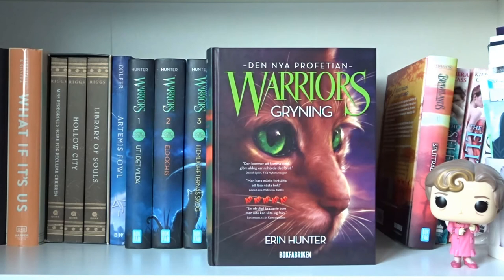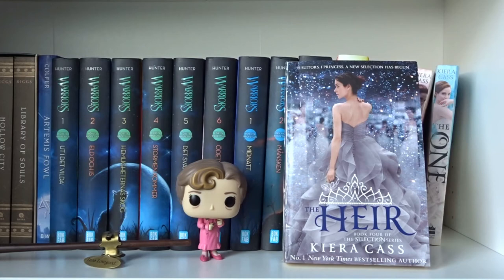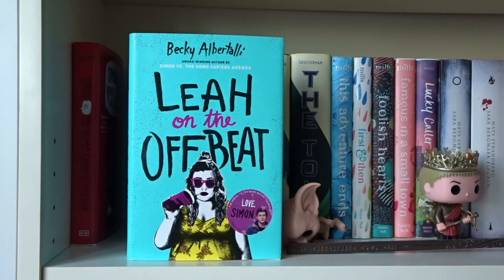The First Prophecy, Midnatt, Månsken, and Gryning — all written by Erin Hunter in the Warriors series. The Nya Profetian and Splittrad flock by Erin Hunter in the series called Brave Lands. The Selection, The Elite, The One, and The Heir — all written by Kiera Cass in the Selection series.